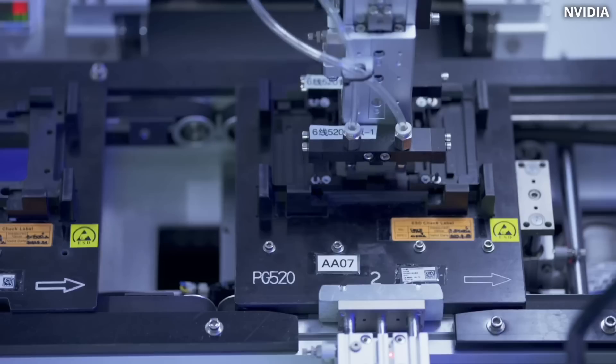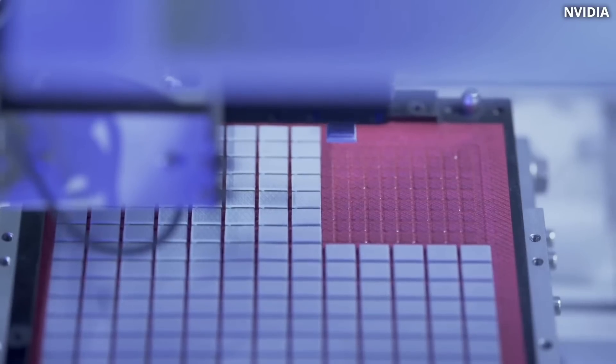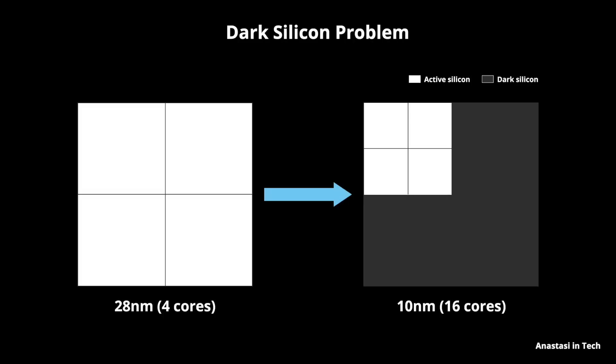TDP is based on the maximum heat flux that we can remove from the chip. If we take the NVIDIA H100 GPU, it's about 700 watts TDP. And the latest NVIDIA Blackwell GPU dissipates about 1000 watts of heat. One of the big problems with such a chip is that while it operates, half of the silicon is actually dark silicon — a phenomenon where a significant portion of the transistors cannot be computing at the same time due to power and thermal constraints.